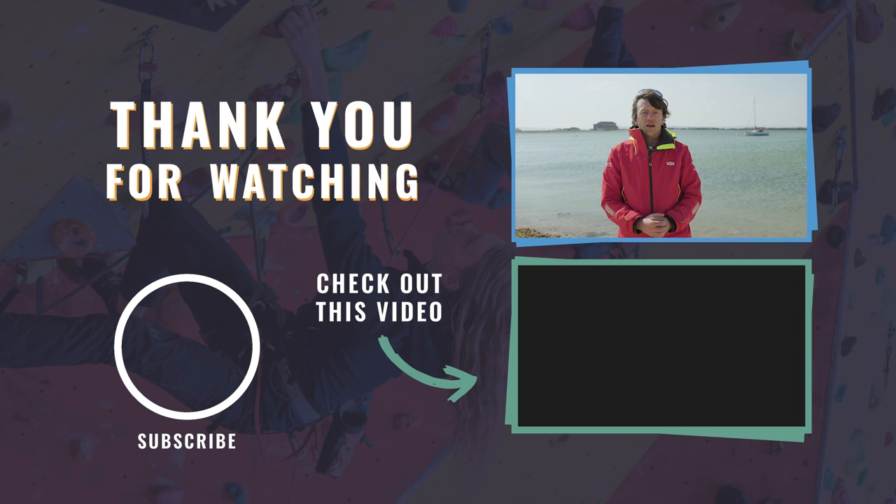Thanks for watching our video. If you enjoyed it, hit that like button, and if you want to see more like it, hit that subscribe button — we'll see you in the next one.